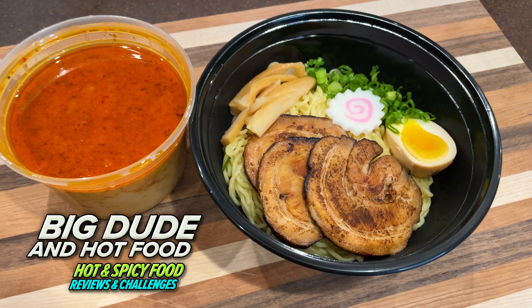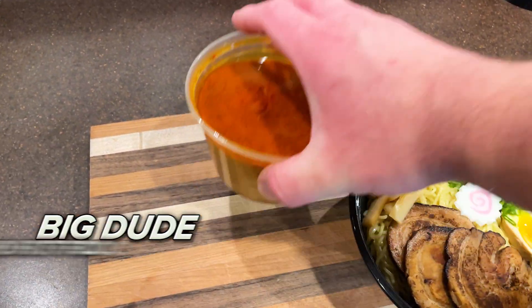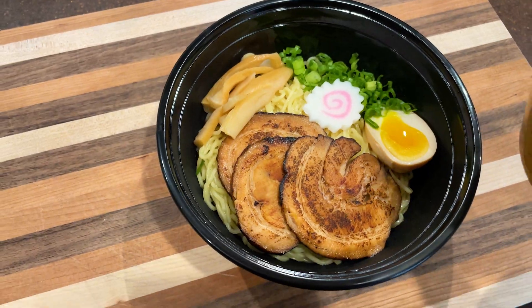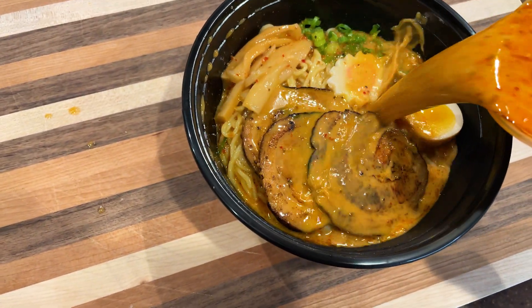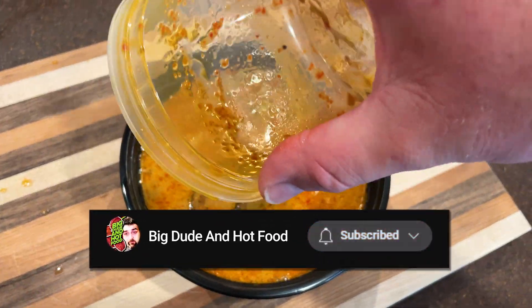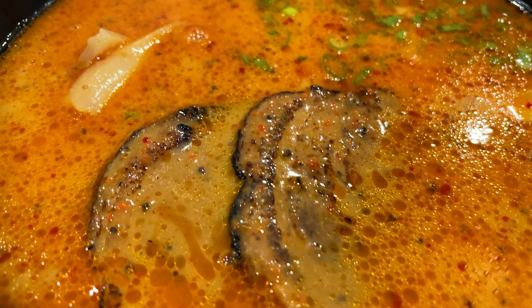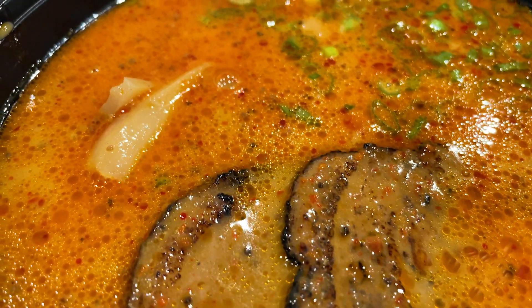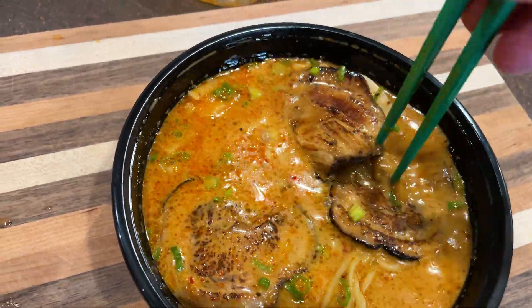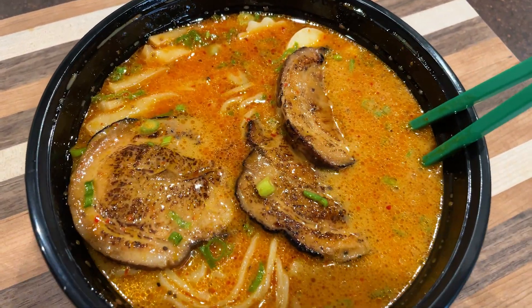All right, we've got this delicious looking tonkatsu ramen. Add the broth. This is from I Love Noodles. We've had their stuff before. I haven't had their spicy ramen though. It just looks so delicious — look at that broth. That's what you like to see. Get that nice broth sheen. That looks delicious. Getting this nice and mixed up. All right, I'm ready to dig in.